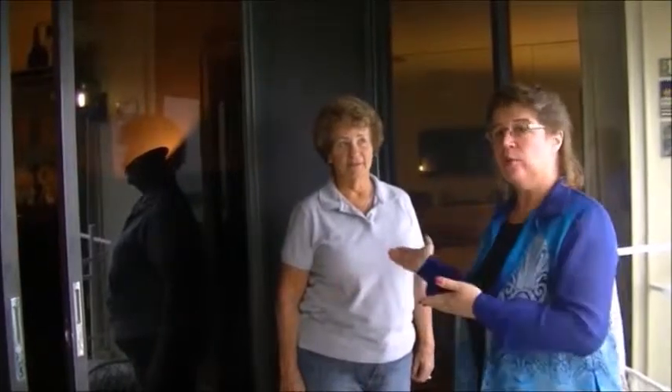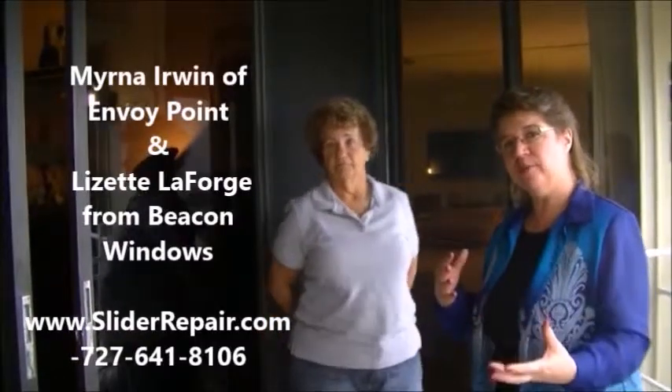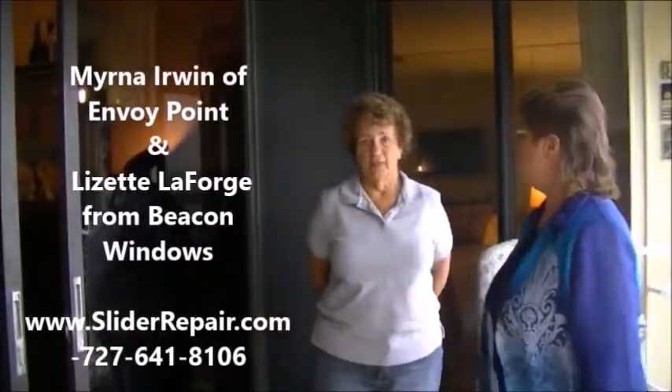Hi, I'm Lizette LaForge from Beacon Windows and today we're here with Myrna Irwin. She has a problem on her sliding glass doors. Our company specializes in refurbishing sliding glass doors, so Myrna, what's going on with your slider?